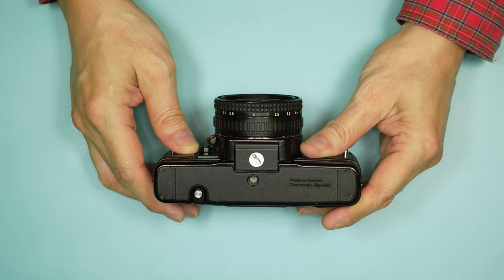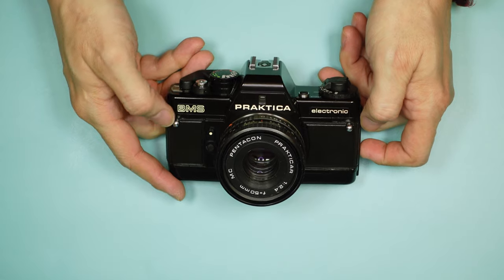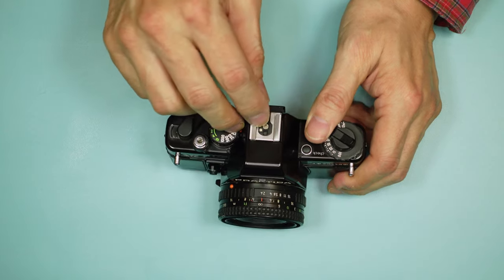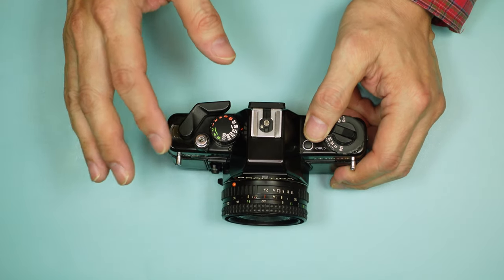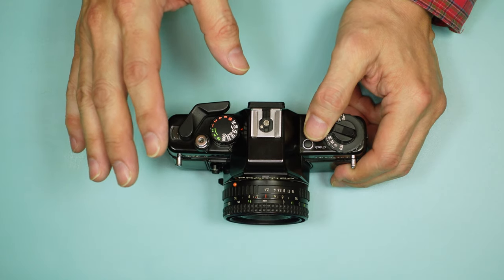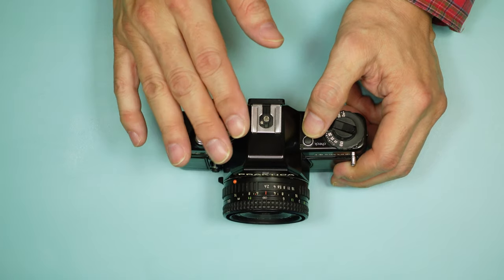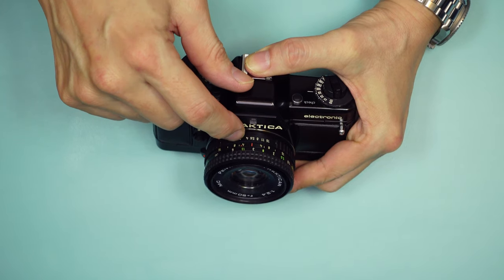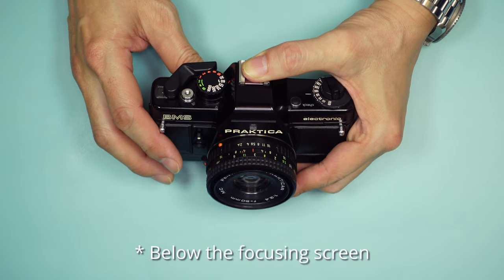East Germany was neither democratic nor a republic — it was part of the Soviet Union communist bloc. On the front, you have your two lugs for your strap, and you have your hot shoe. The hot shoe looks like it has an extra contact point, which would seem to indicate there was probably a dedicated flash unit for this camera. This small window reads the number from your lens aperture dial and displays it underneath the viewfinder window.